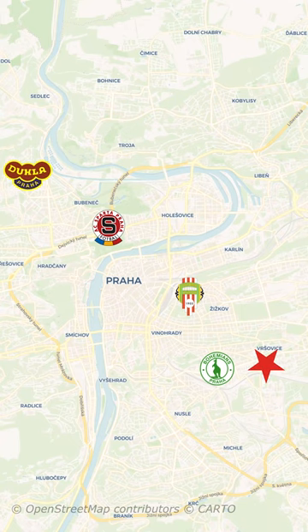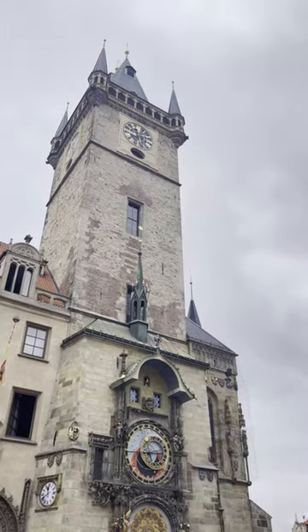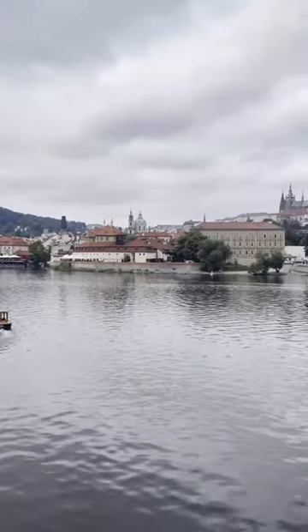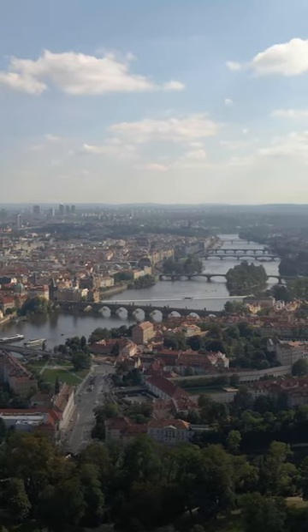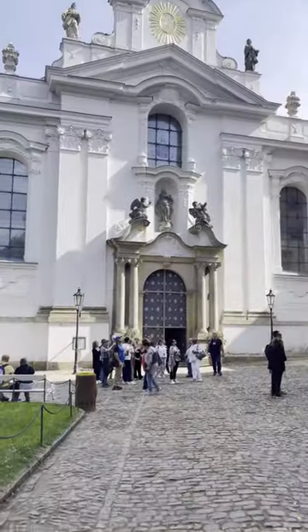The city of Prague hosts five professional clubs, three of which are in the top flight this season, but all five have spent time in the Czech First Division. We stayed in Wenceslas Square, which is very close to the train station and walkable to all of the main attractions. Prague is very well preserved because it remained unbombed during World War II.